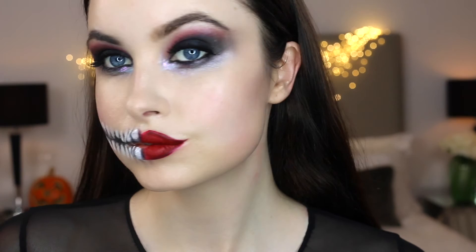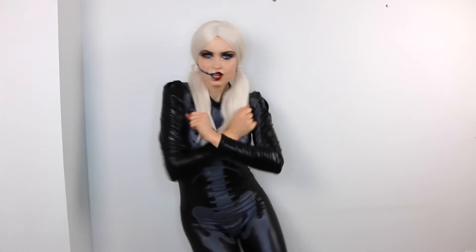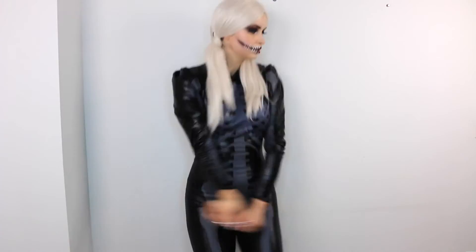Now all I need is some contacts and a wig. I really hope that you enjoyed watching this video — if you did, please let me know in the comments below and give this video a thumbs up. Press the subscribe button for weekly videos because I've got new stuff coming each week. I will see you very soon in my next video. Bye!